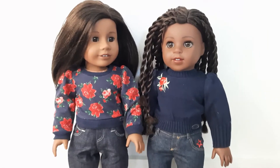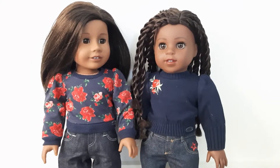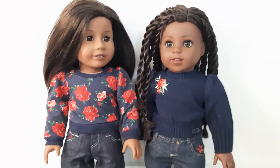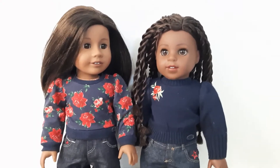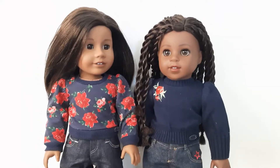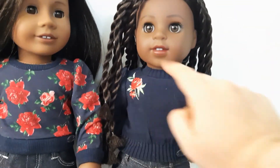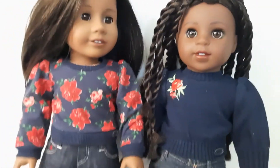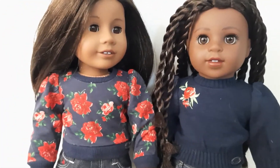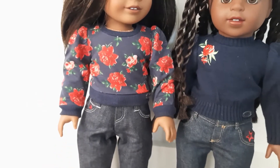Since Natasha and McKenna did the Love Shack Fancy collab, I figured they should get in on this collab too. So back to model this newest collab, we have McKenna rocking the Puff Midnight Rose Puff Sleeve Top and Natasha is sporting the Wrapped in Roses Top.